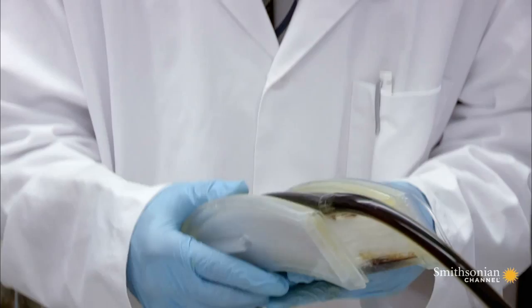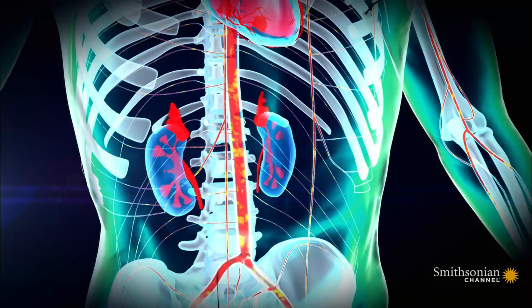To mimic the lungs, this prosthetic is a filter packed with tiny hollow fibers to oxygenate the blood. Blood goes in, oxygen goes in, and the blood is oxygenated.